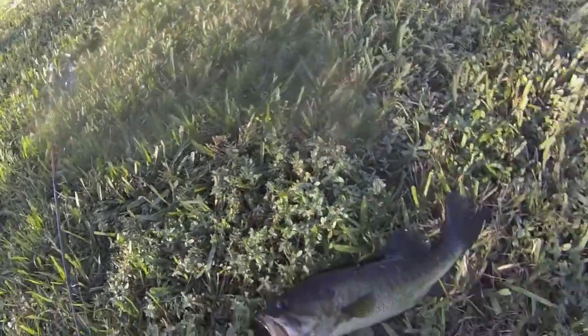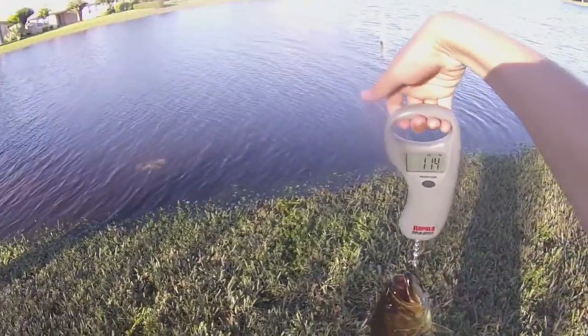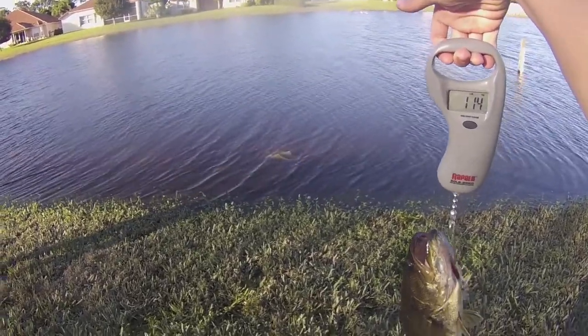Okay guys, just caught this humongo bass. One pound, 14 ounces guys — that's a great fish.